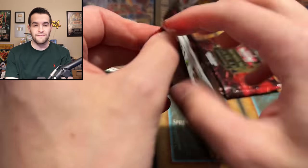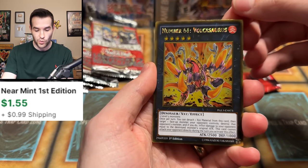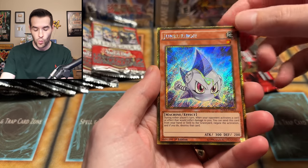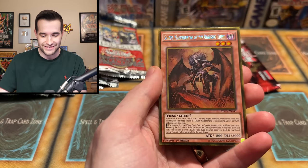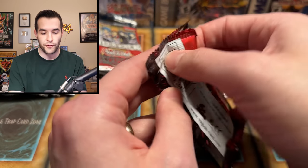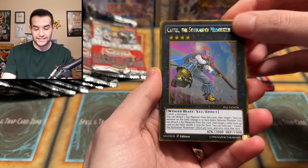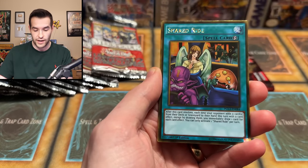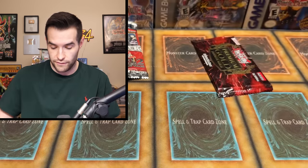Let's do three Premium Gold Infinite Gold packs. We have Number 61 Volcasaurus, Spell Shattering Arrow, Junkaribo — wow, that looks incredible. Check out that lighting, shooting in 4K now with the new cameras. Skarm is a pretty good card. There's some good stuff in these Premium Golds so far. We have Castellan, Treacherous Trap Hole, Crazy Garden — Duel Links, remember that? Shared Ride, King's Consonance, and Virgil — a Burning Abyss card. Very, very nice.